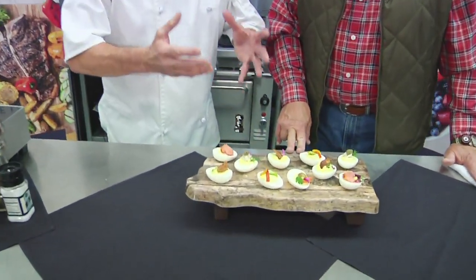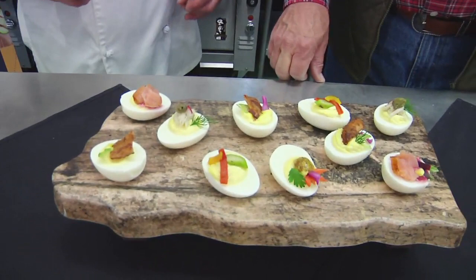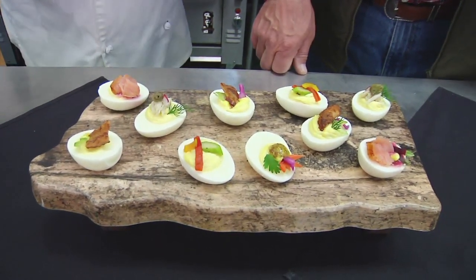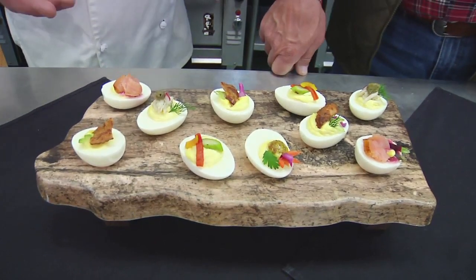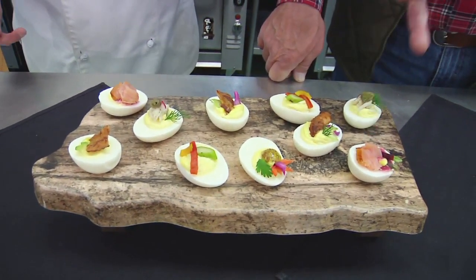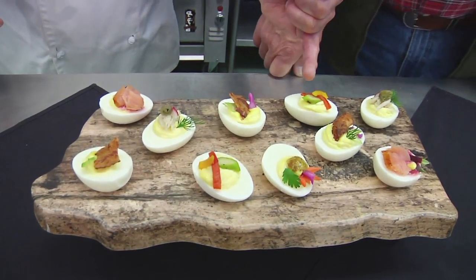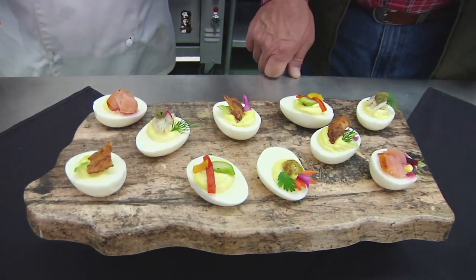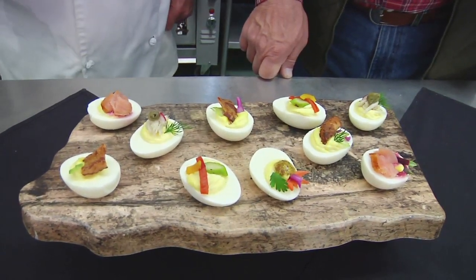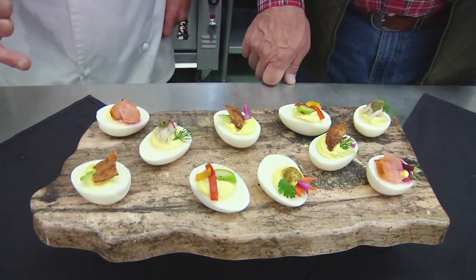This is an assorted fresh deviled egg assortment. What I love about deviled eggs — it's one of those things people either love or hate. There are so many things you can put on them. Right here we have smoked salmon and pickled beets, crab meat and capers, grilled asparagus and roasted red and yellow pepper, blackened shrimp with a little celery, and a stone ground Dijon mustard with some pickled vegetables.